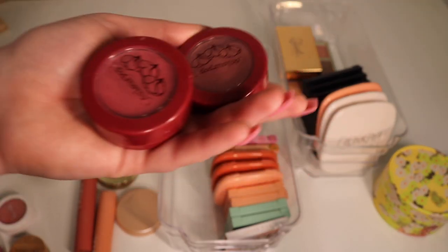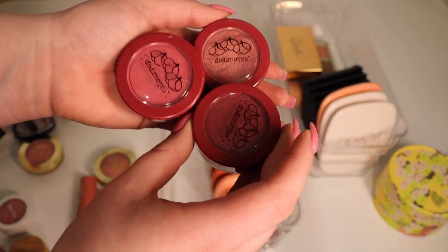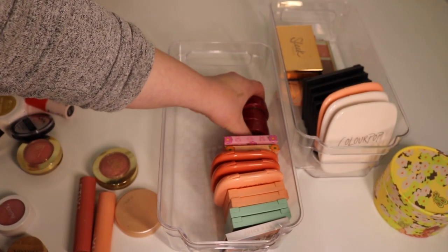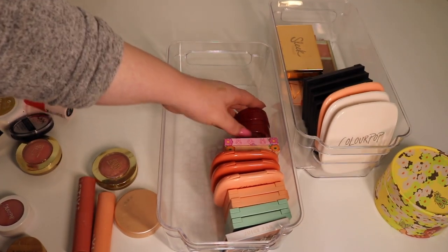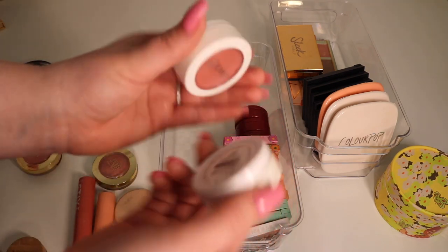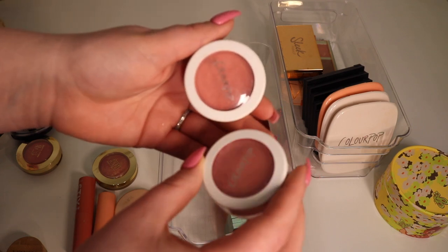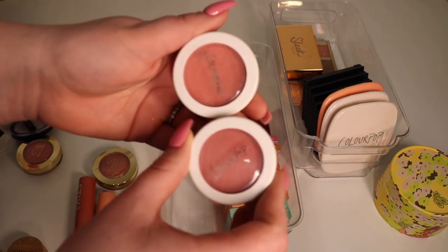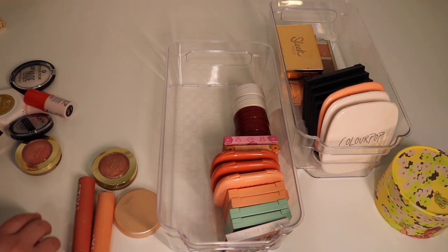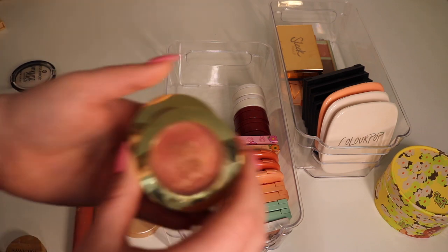Next up we have some super shock cheeks — we have three from the ColourPop Wine collection. I'm gonna keep these for now though I could see decluttering them in the future since they might be a little dark for me. Then we have more super shock cheeks: the shade Glow Growth Flirt and Count Me In — I believe these came out with the Sweet Talk collection and were made permanent. Keeping these two because I really like the colors.